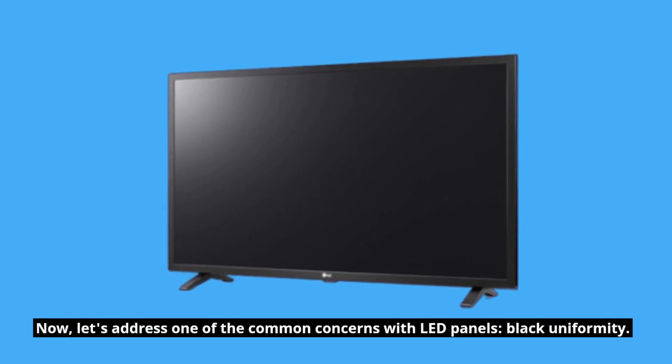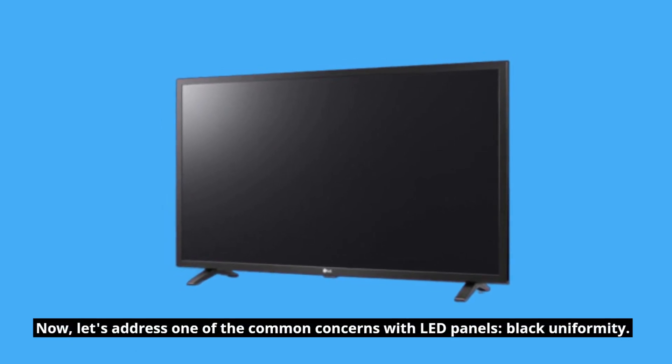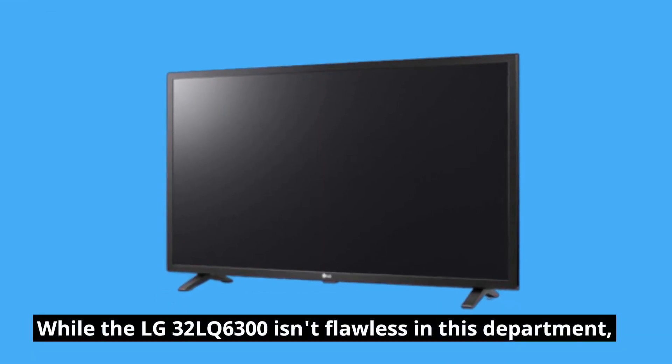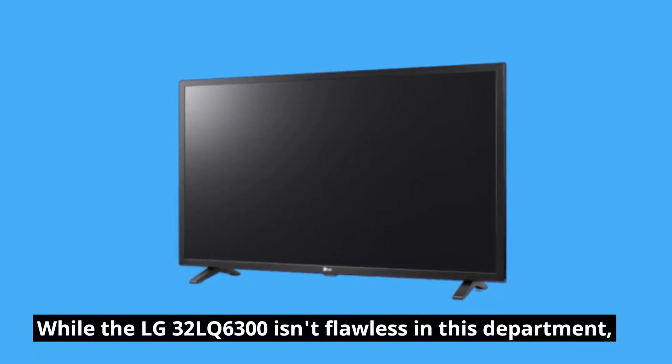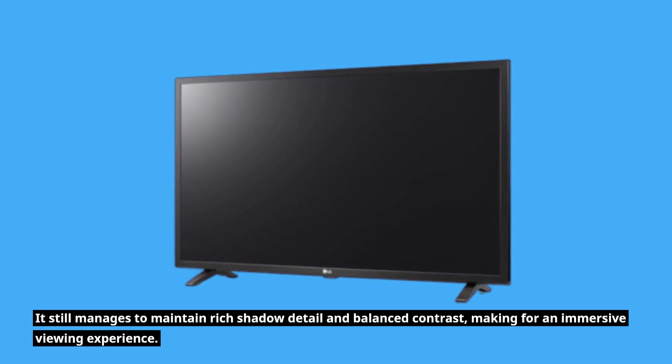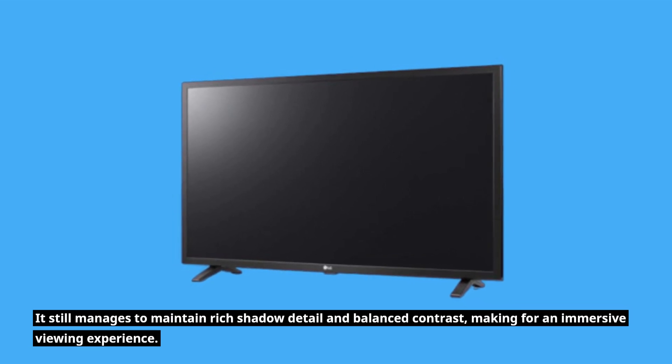Now, let's address one of the common concerns with LED panels: black uniformity. While the LG 32 LQ6300 isn't flawless in this department, it still manages to maintain rich shadow detail and balanced contrast, making for an immersive viewing experience.